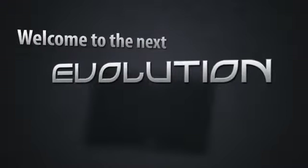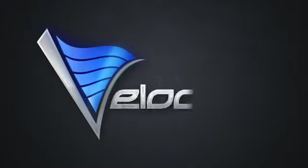Welcome to the next evolution of 5Lynx products. The 5Lynx Velocity. Take your business further, faster.